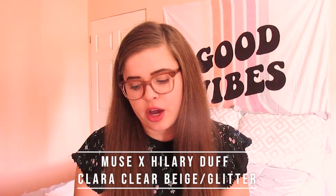These are from the Hillary Duff collection. Hillary Duff is definitely a huge inspiration for me — I loved her when I was young and I love her now. When I saw her wearing these glasses I was like, yeah, I have to have them. These are the Muse by Hillary Duff in Clara clear beige glitter. When I bought them they were $133, and I was surprised by how expensive they were compared to now.